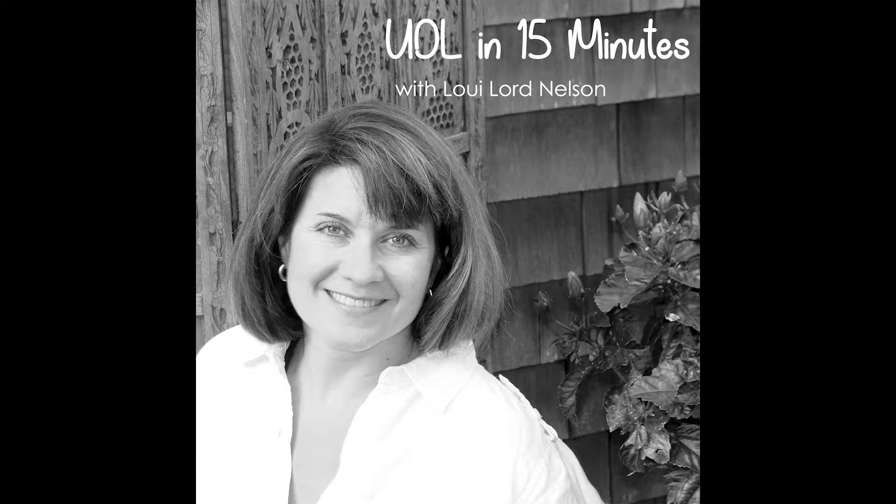Hello, and welcome to UDL in 15 Minutes, where educators discuss their experiences with UDL. I'm Louis Lord Nelson, UDL author and leader. Today, I'm talking with Carrie Preston, who is an intervention specialist co-teaching an environmental science course at the Ohio High Point Career Center in Bellefountain, Ohio.